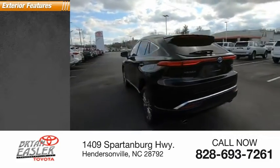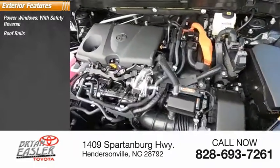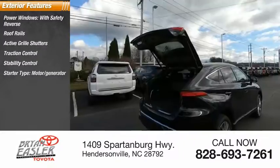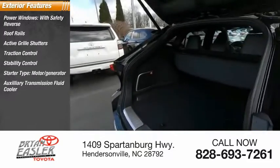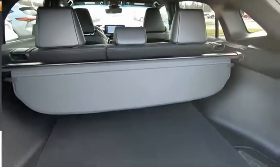Here are some of this vehicle's great options: power windows with safety reverse, roof rails, active grille shutters, traction control, stability control, starter type motor generator, auxiliary transmission fluid cooler, ambient lighting, regenerative braking system, and power brakes.